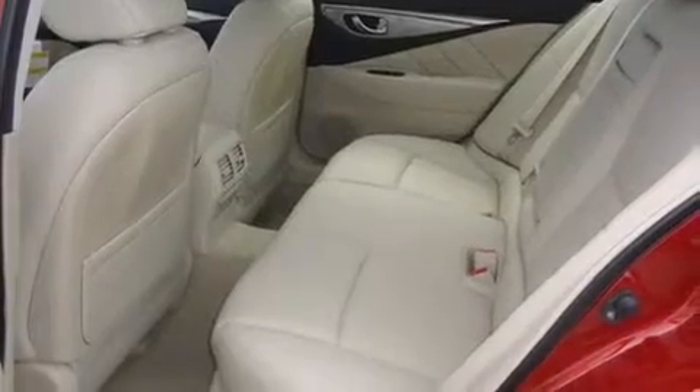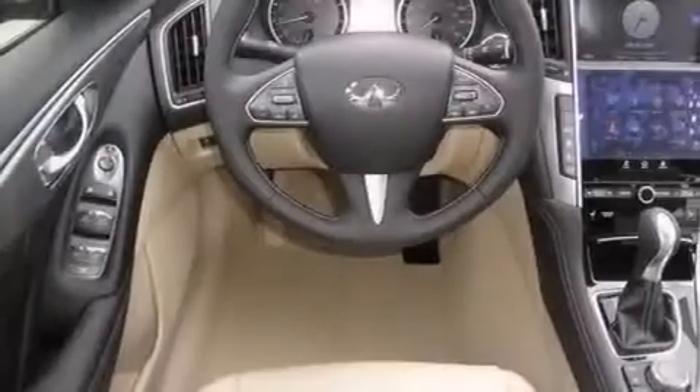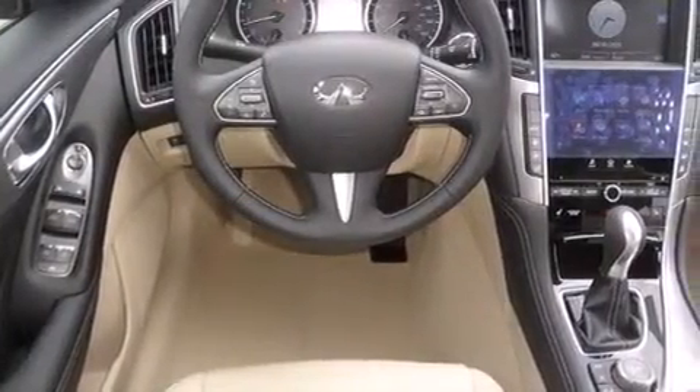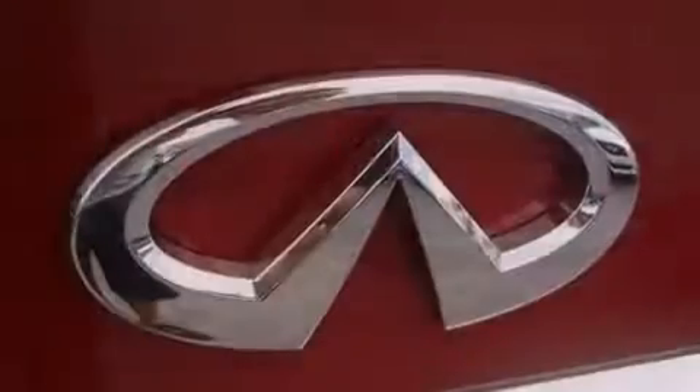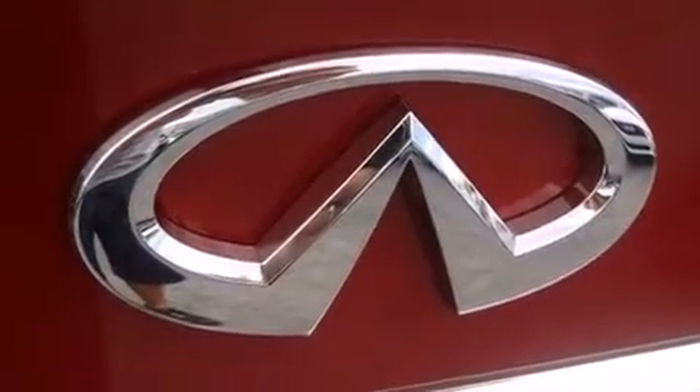Features include Bluetooth cell phone integration, traction control and stability control systems, side curtain airbags, tinted glass, and a sunroof that enables you to fill the cabin with fresh air at the push of a button.